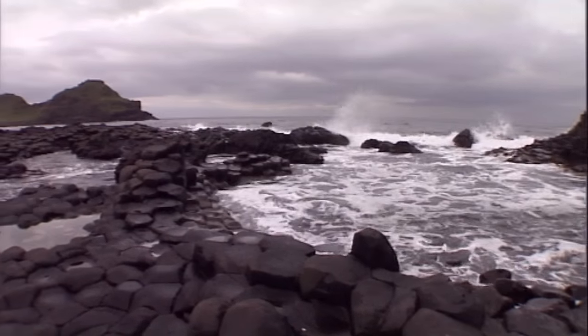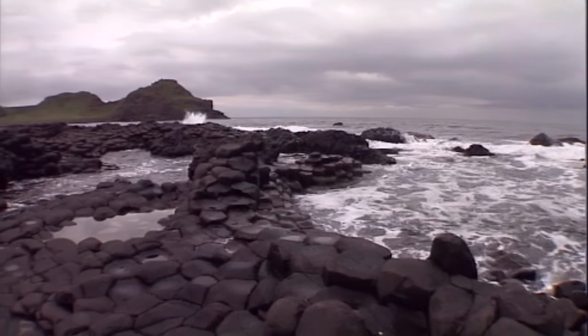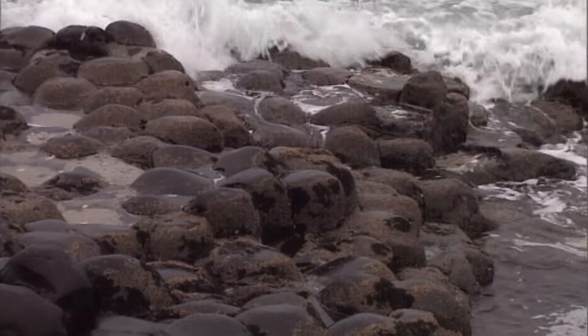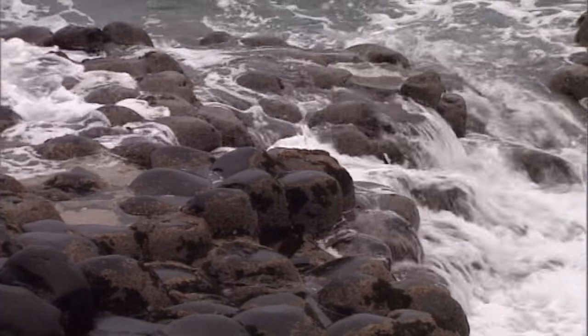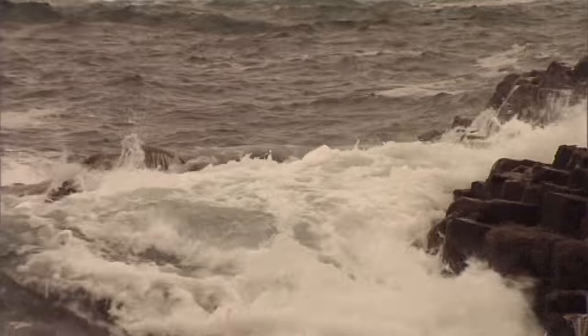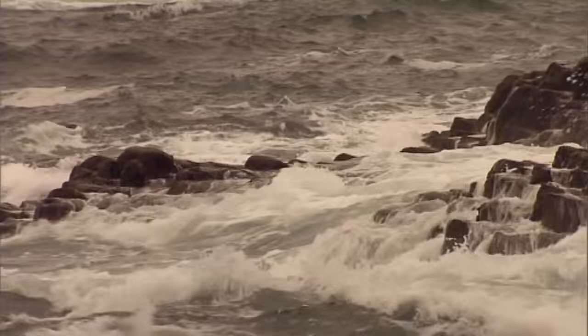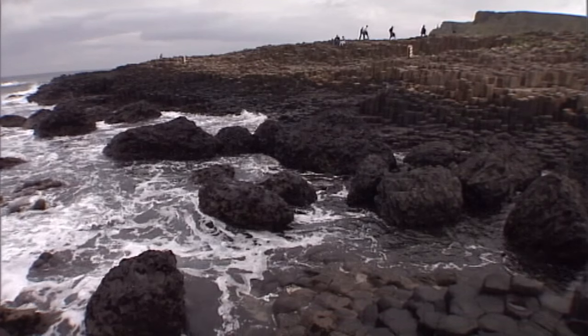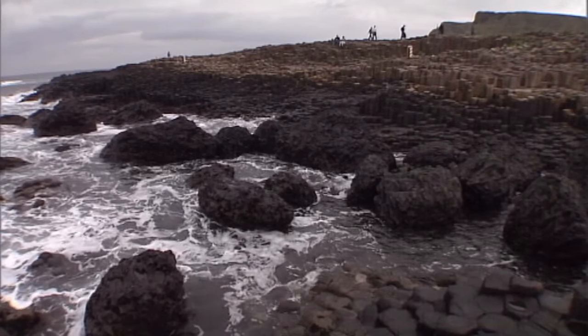This is the Giant's Causeway, one of Ireland's most famous tourist attractions, situated on the spectacular north coast. According to legend, it was built by the Irish giant Finn McCool during a feud with his Scottish rival. But science accounts for these unusual rock formations as simply the product of volcanic action millions of years ago.